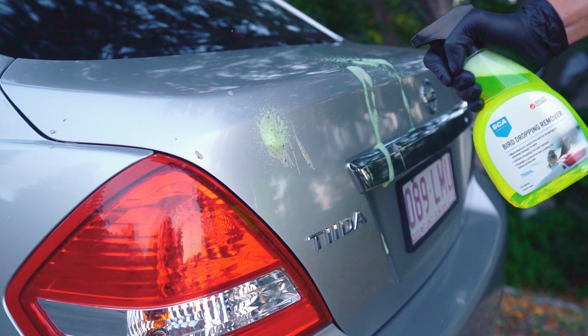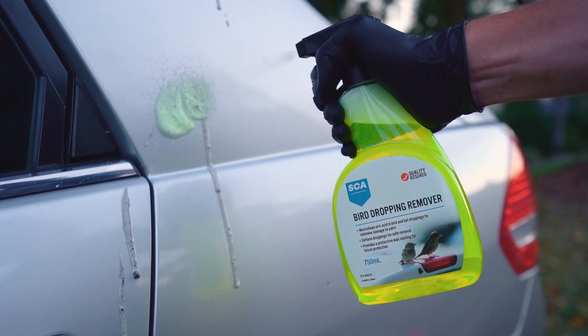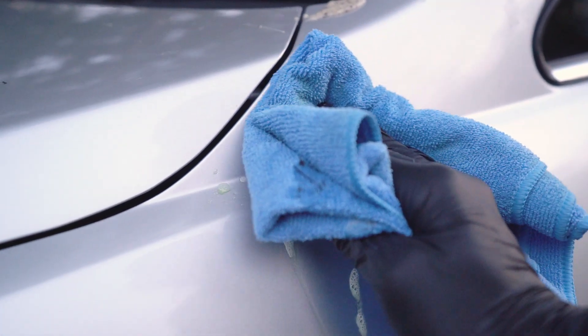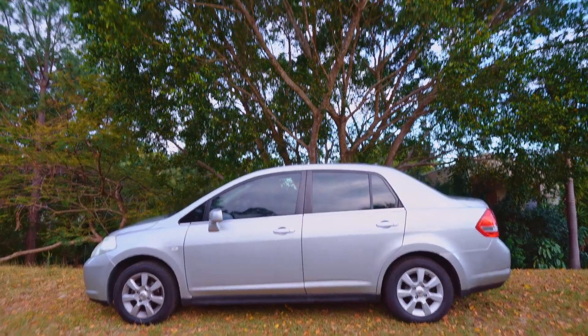SCA Bird Dropping Remover neutralises this acid and provides protective lubrication whilst softening droppings for safe removal without the need for scrubbing. It also provides a wax coating to protect your paint from future mishaps until you find a better parking spot.